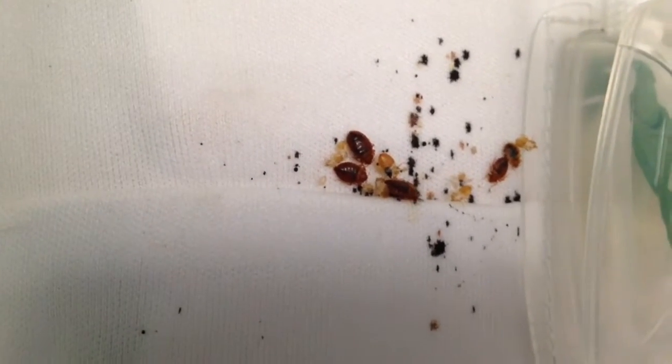This was the mattress and the box spring. The box spring was sitting on the bed frame, which I'm about to show you. Those are all stages of bed bugs right there, from adults to baby nymphs. As I pan down to the bed frame, that's where it sat.